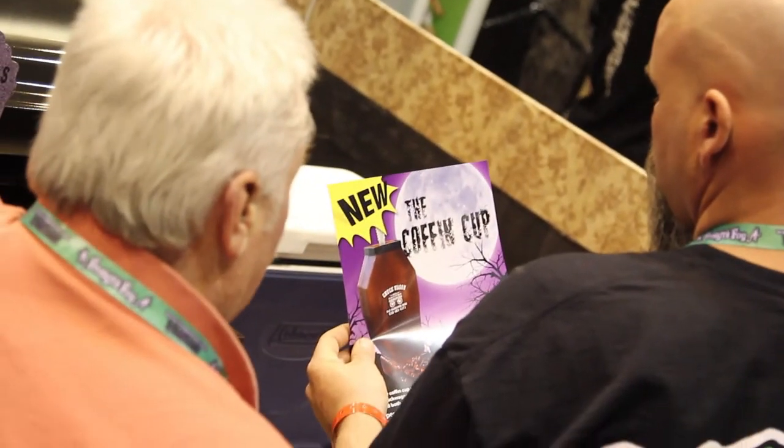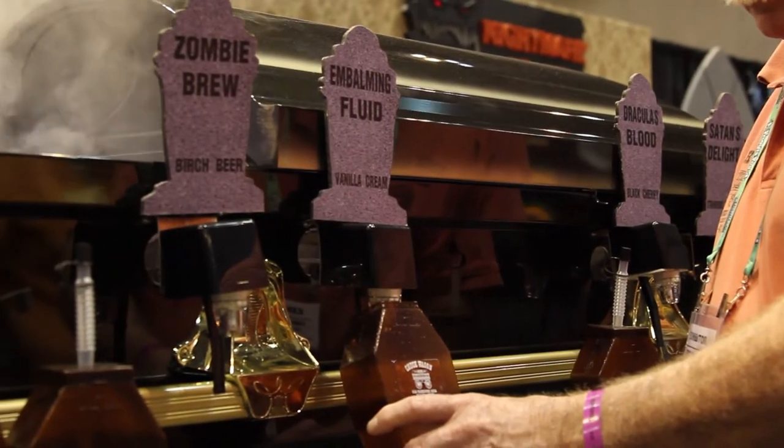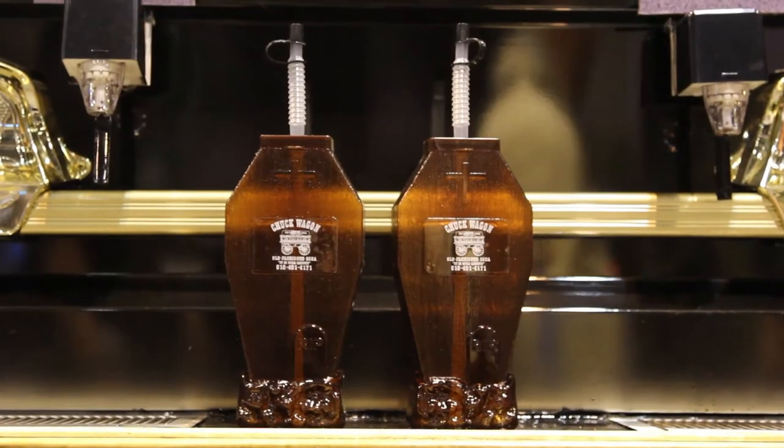We also have the coffin cup, and we recommend that you sell the coffin cup with soda.